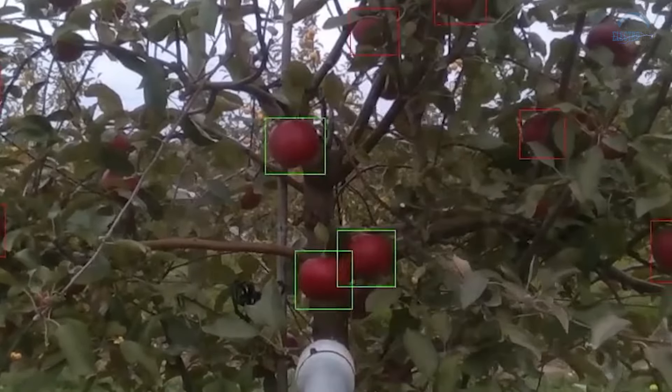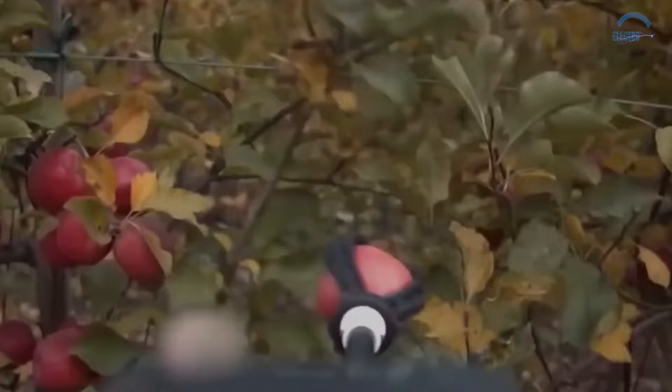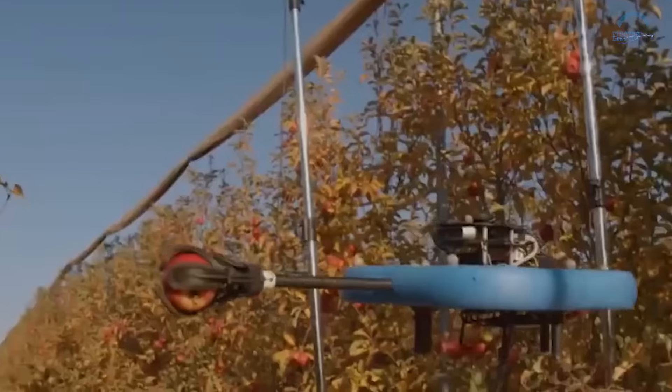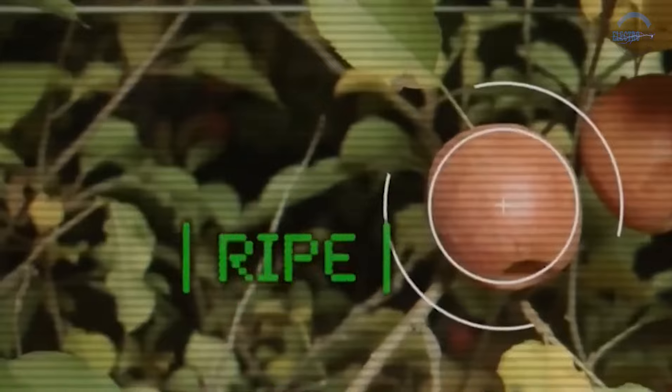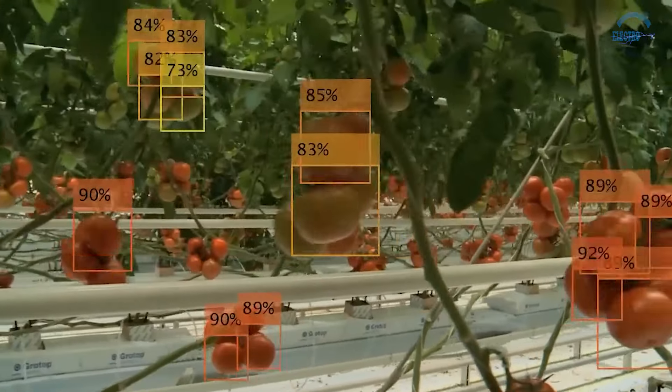The secret source of these robotic marvels lies in their sophisticated sensors. High-resolution cameras capture detailed fruit images, while near-infrared sensors detect subtle changes in sugar content and ripeness. This wealth of information enables precise fruit selection for harvesting.